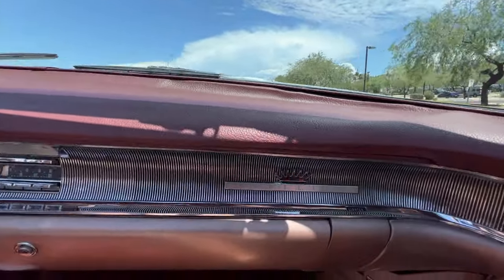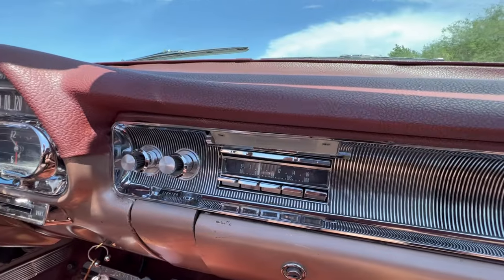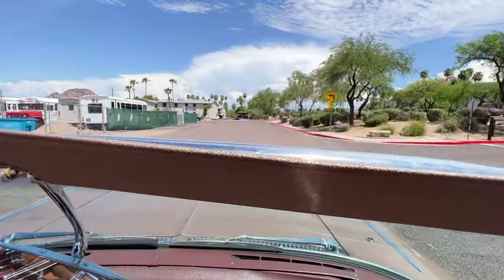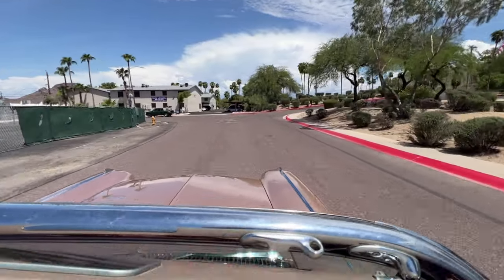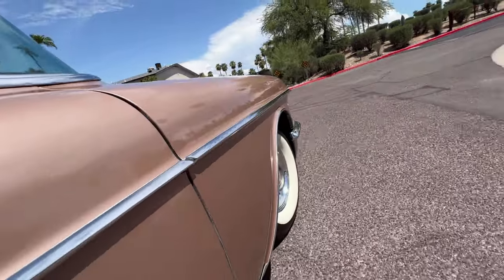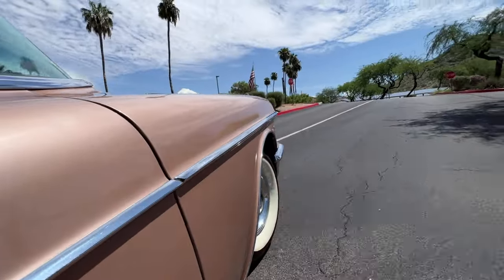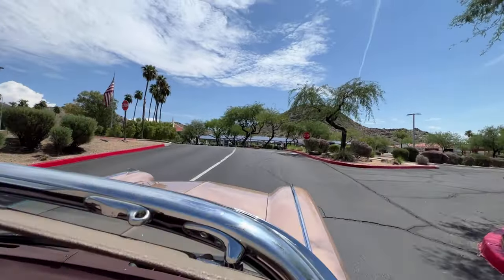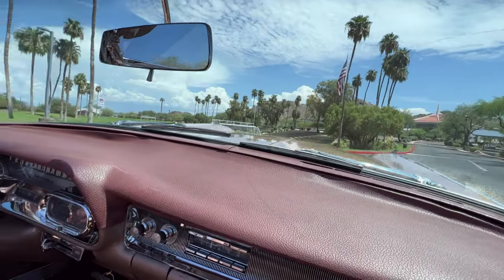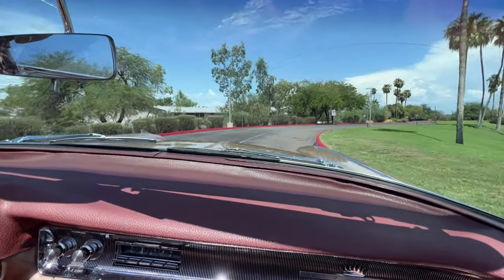The current owner bought her back in 1979, so he's owned this Biarritz for about 43 years. She has a little over 52,000 original miles. This Biarritz is all original — only one of 815 were made. It's one of the rarest cars, and also one of the most expensive in its time.